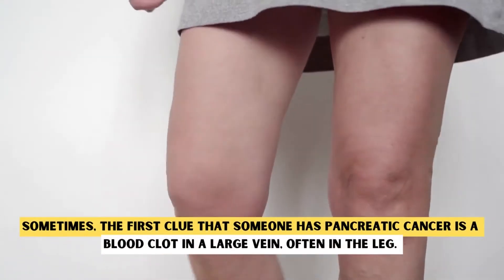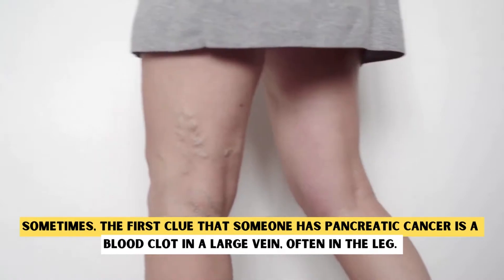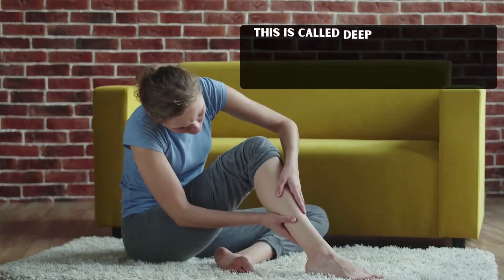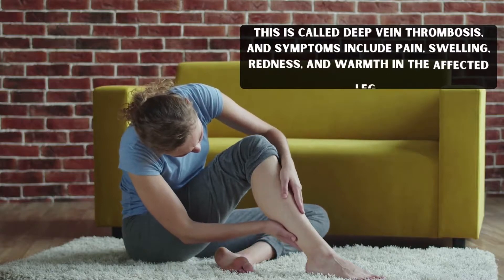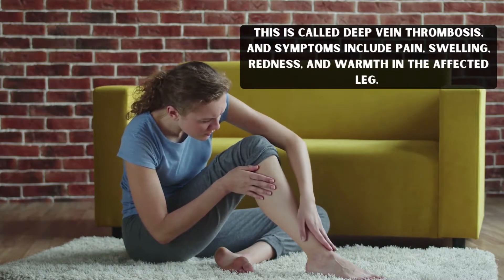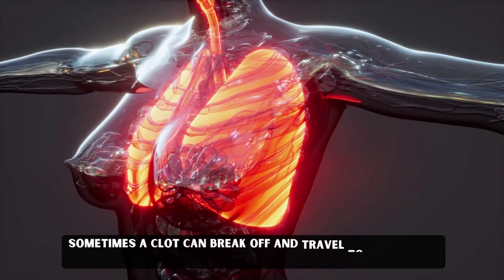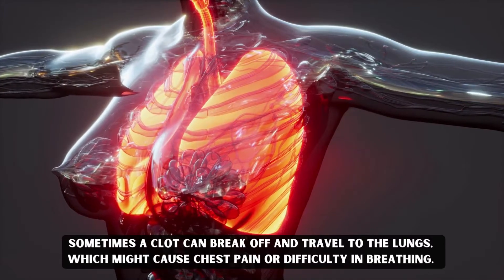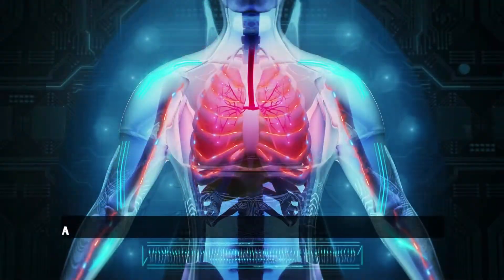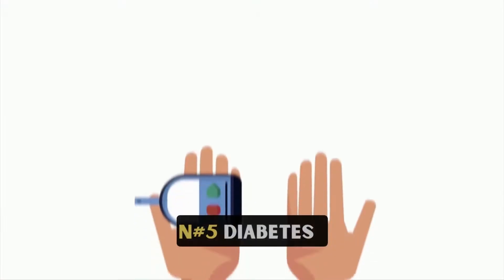Blood Clots. Sometimes, the first clue that someone has pancreatic cancer is a blood clot in a large vein, often in the leg. This is called deep vein thrombosis, and symptoms include pain, swelling, redness, and warmth in the affected leg. Sometimes a clot can break off and travel to the lungs, which might cause chest pain or difficulty in breathing. A blood clot in the lung is called pulmonary embolism.